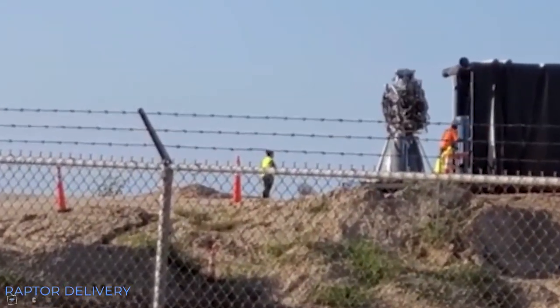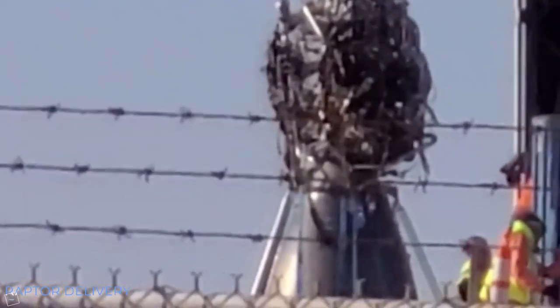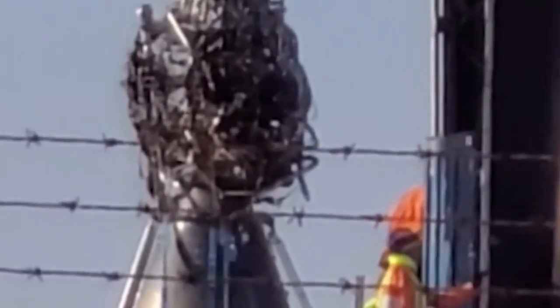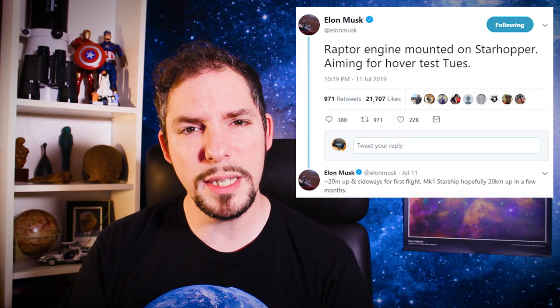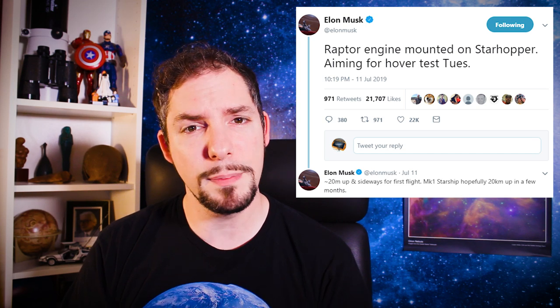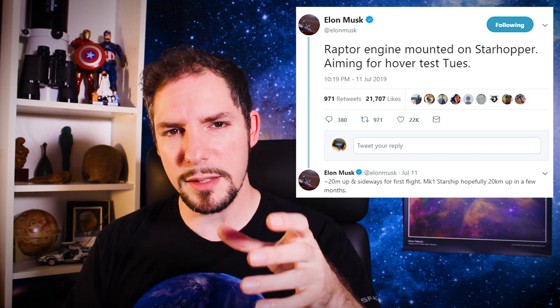Maria Pointer was first on site to film the mysterious black truck that delivered Raptor SN06 from SpaceX's test facility in McGregor, Texas to the hopper site in Boca Chica. Then everything went really quickly. Elon tweeted that Raptor is on site and that he's planning first tests for Tuesday. He said that the first hop will be 20 meters up and that there will be sideways movement involved as well. So basically, SpaceX will be testing everything on the hopper, but especially the thrust vector control and the reaction control thrusters.